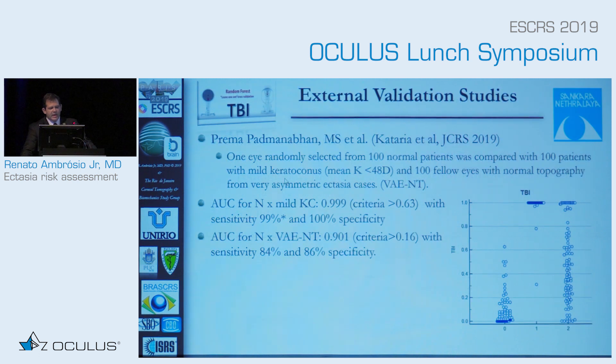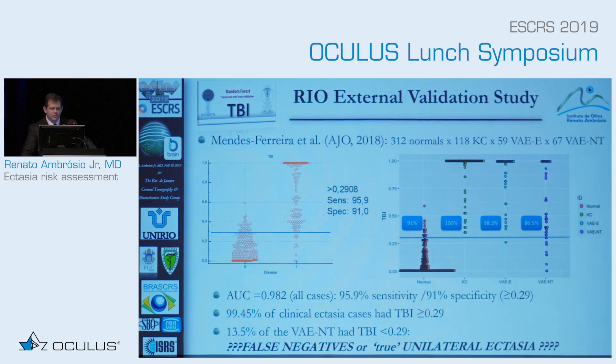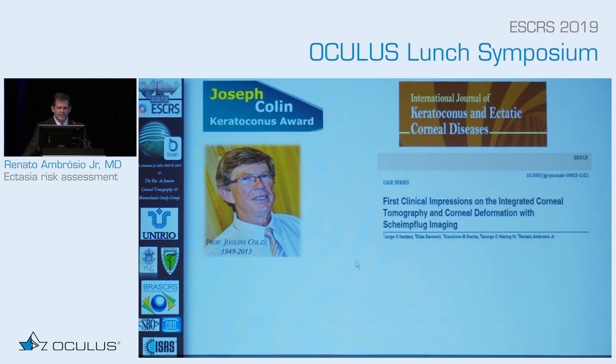For implementation, we looked at external validation studies done in India and Iran. When we see cases with a low TBI in a patient — looking at the data — maybe what is classified as keratoconus may not be true keratoconus, more into ectasia susceptibility, and we are still learning how to understand this data. In Rio, we have an external validation based on our population not seen in the training platform, with some false negatives and some cases with true lateral ectasia.